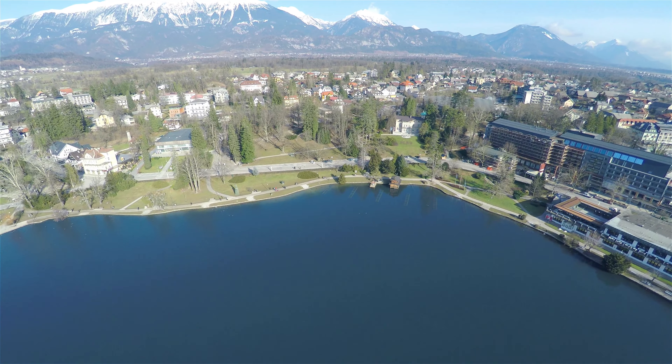We've just come to Lake Bled. It's a bit cloudier today.